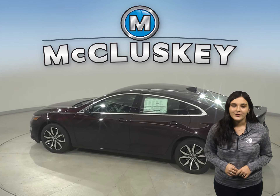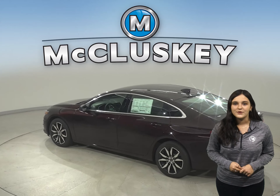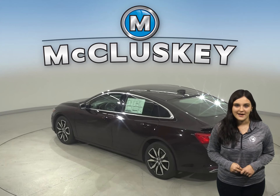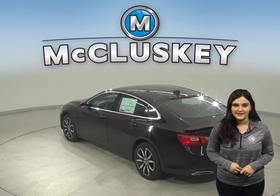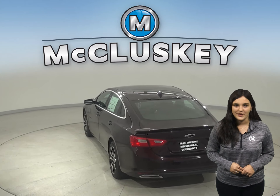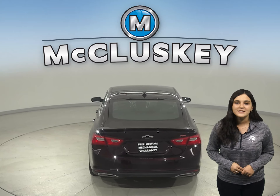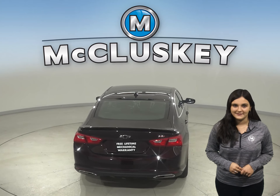Just about everywhere you go, your world rides with you. The Malibu easily integrates with your smartphone to give you one-touch access to your contacts and music. You can also make hands-free calls or use the available MyChevrolet mobile app to locate or remotely access your vehicle. The Camry doesn't offer the Chevrolet MyLink system.